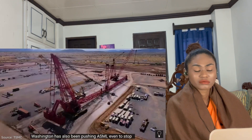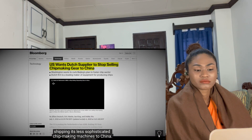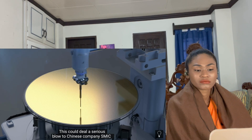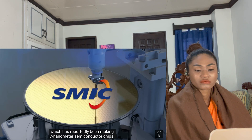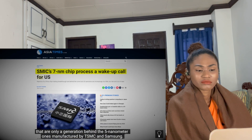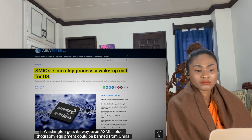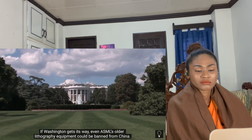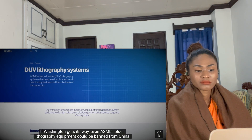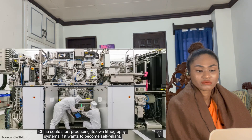Washington has also been pushing ASML to stop shipping even its less sophisticated chip-making machines to China. This could deal a serious blow to Chinese company SMIC, which has reportedly been making seven-nanometer semiconductor chips — only a generation behind the five-nanometer ones manufactured by TSMC and Samsung. If Washington gets its way, even ASML's older lithography equipment could be banned from China. China could start producing its own lithography systems if it wants to become self-reliant.